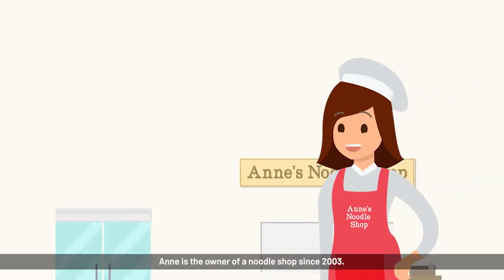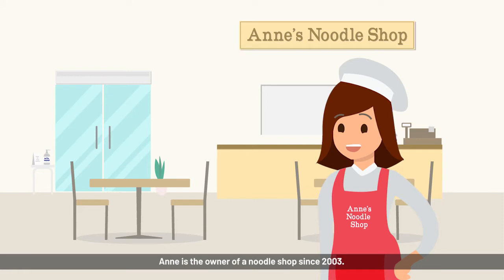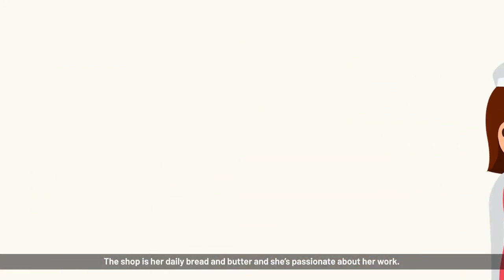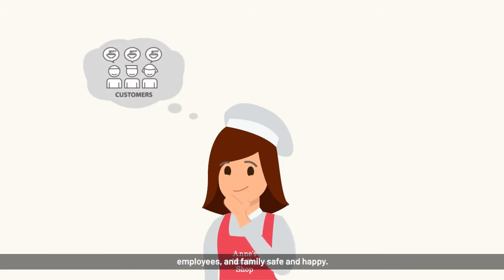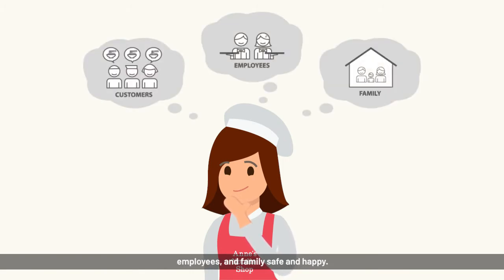Meet Anne. Anne is the owner of a noodle shop since 2003. The shop is her daily bread and butter and she is passionate about her work. For her, it is of the utmost importance to keep her customers, employees, and family safe and happy.